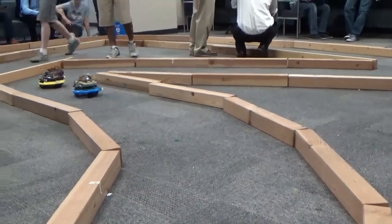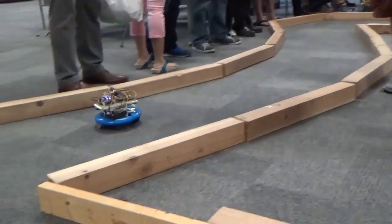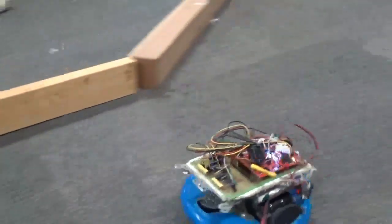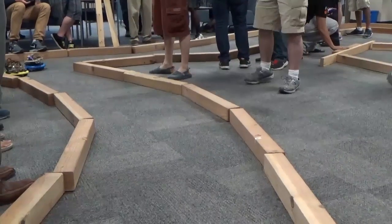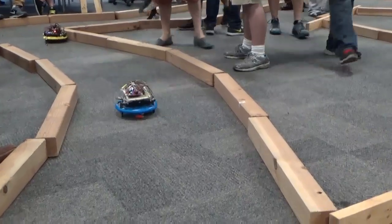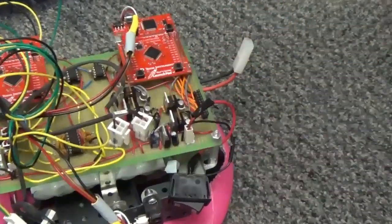Is this bumper cars? Nice pass. Okay, so this one's got MOSFETs on that H-bridge right there. Some passing right by.